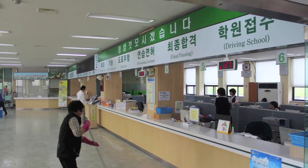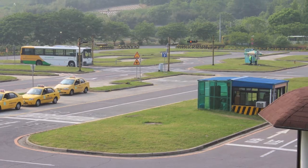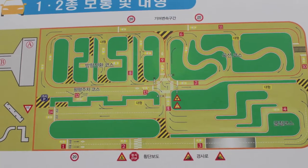Go back to the counter and register for your skills test. Go to building A outside and give them your application. If you're not blind or a complete idiot, then this test should be pretty easy.